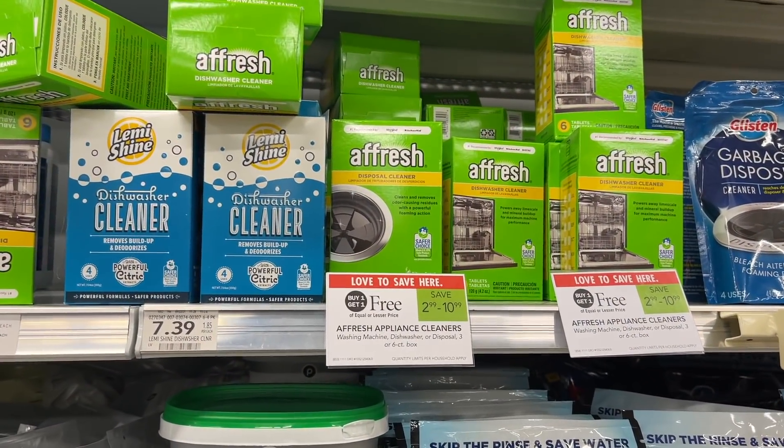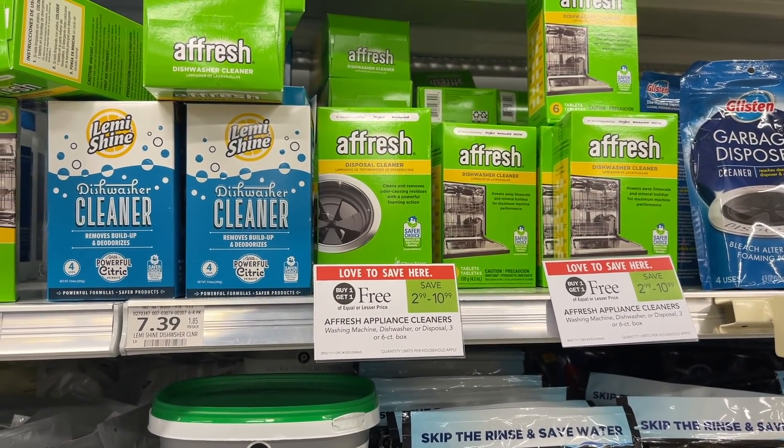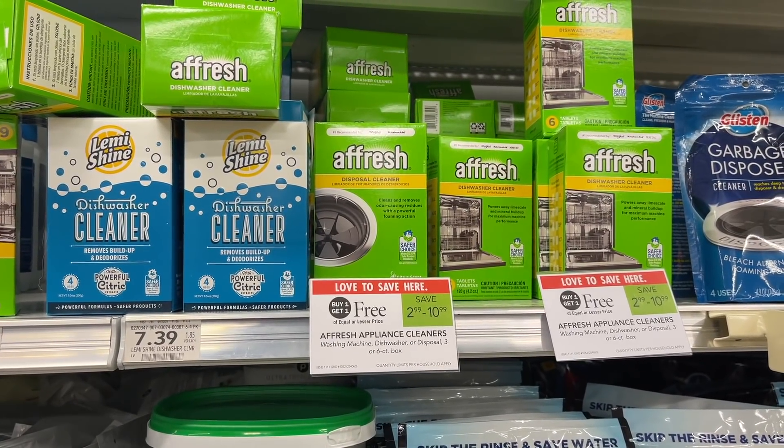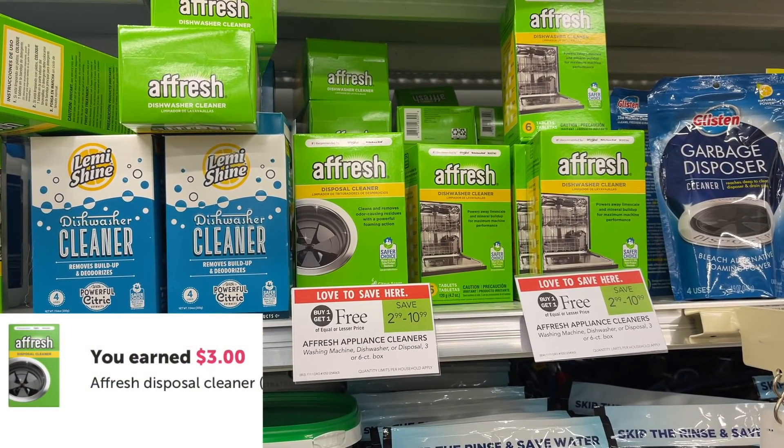The Affresh is a nice moneymaker — you want to grab the garbage disposal cleaners. These are $2.99 BOGO, so two of them total $2.99. Use the $1 manufacturer coupon and submit back for $1 on Ibotta, making each one of these a $0.50 moneymaker.